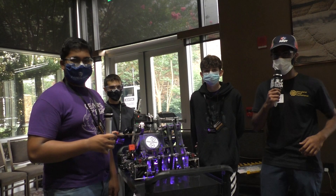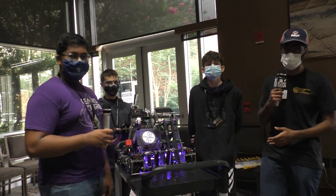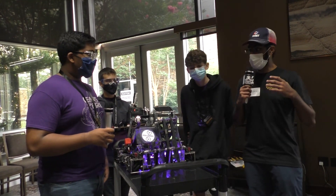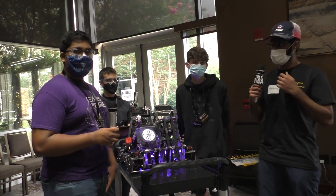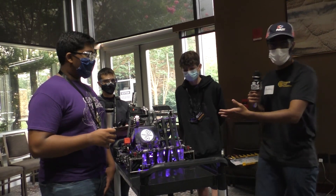Hello everyone, my name is Oshrey from First Updates Now and today we are here with Team 516 Gears of Fire from Florida and we're at the Maryland Tech Invitational. I'm here with Abbas, Miles and Ryan and today we're going to be talking a little bit about their robot.